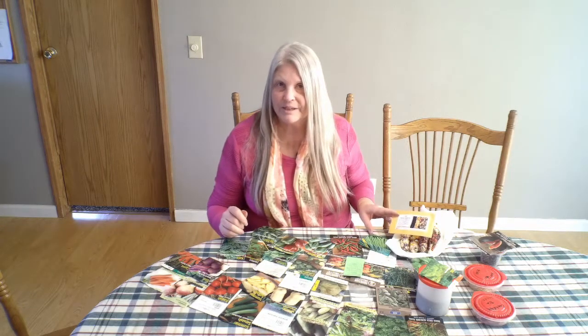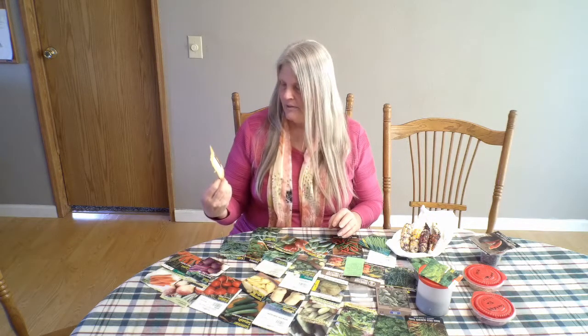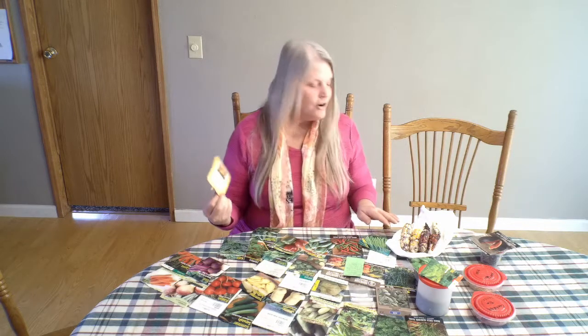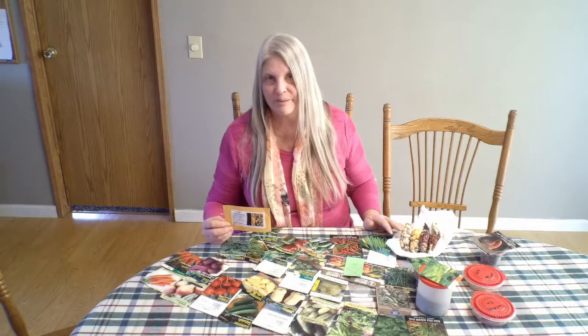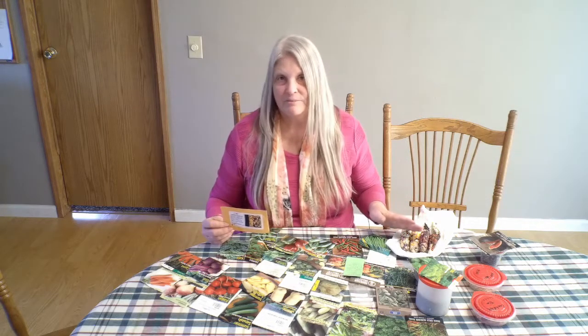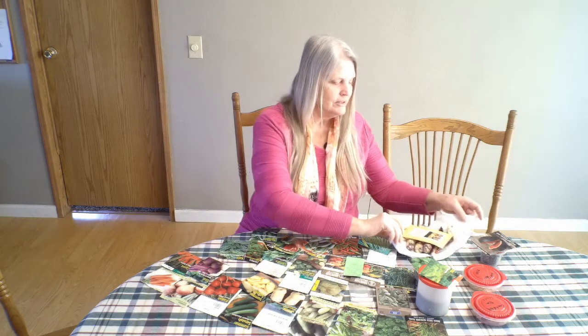The seeds for my corn were given to me by my brother — the Painted Mountain corn from Baker Creek. It's a beautiful corn. They started wonderfully and all the seeds germinated beautifully, but I planted them straight into the ground and they didn't do well in the sand, and they definitely didn't do well in the drought conditions because I couldn't water them adequately. I'm going to give them one more try and see if planting them where they can have better water conditions makes a difference.